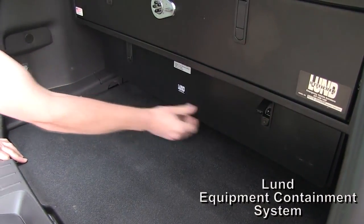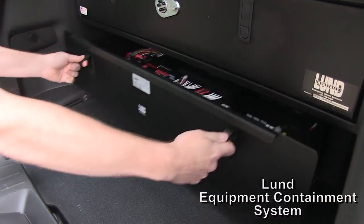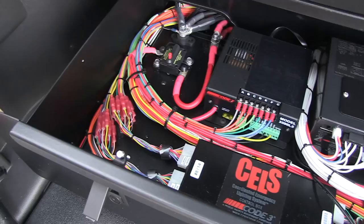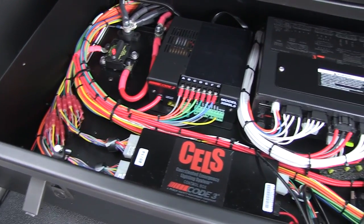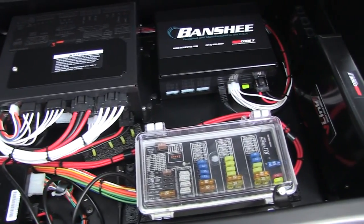For opening the unit, easy enough — pop the locks, go ahead and grab the hinges and slide out the drawer. As you can see inside, it's a wonderful place for mounting electronics, keeping the whole system nice and organized.